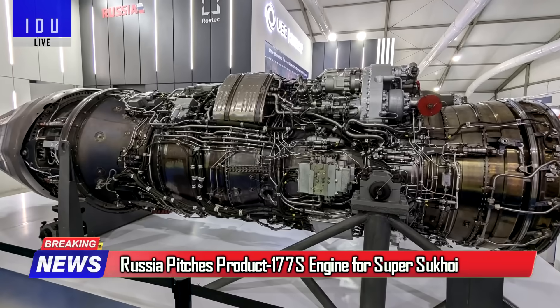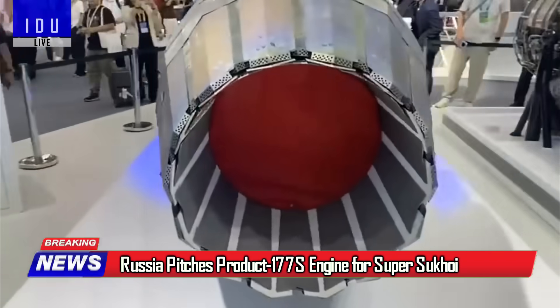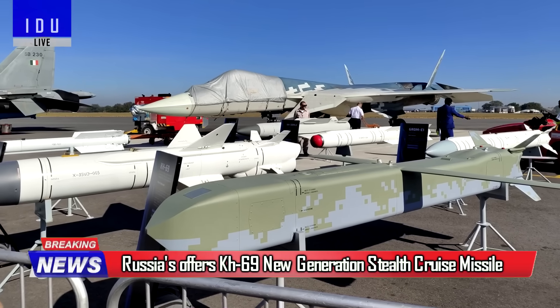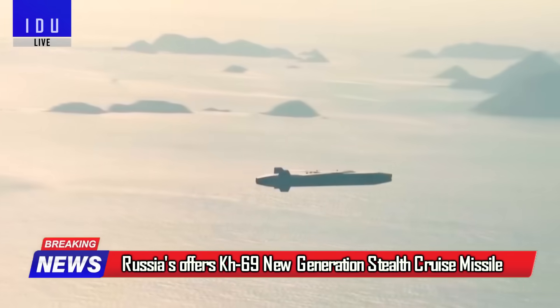Russia showcased its Product 177S fifth-generation jet engine with a stealth-treated thrust vector control nozzle at Aero India, and offered its Super Sukhoi upgrade program. Russia also offered its 400 km range Kh-69 new-generation stealth cruise missile for India's Su-30 fighter jets.